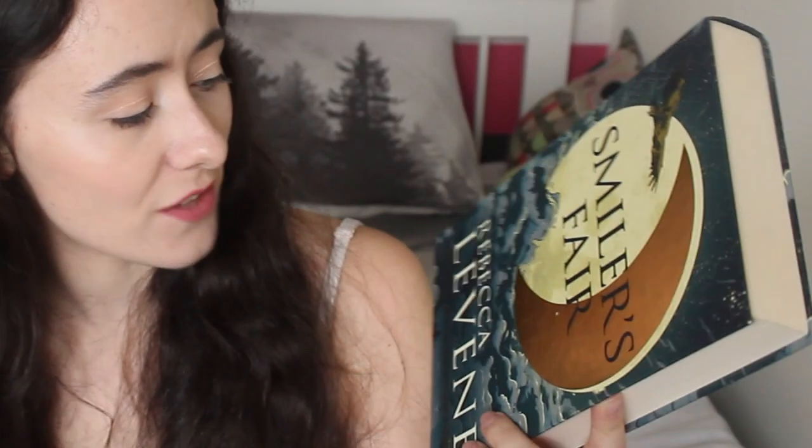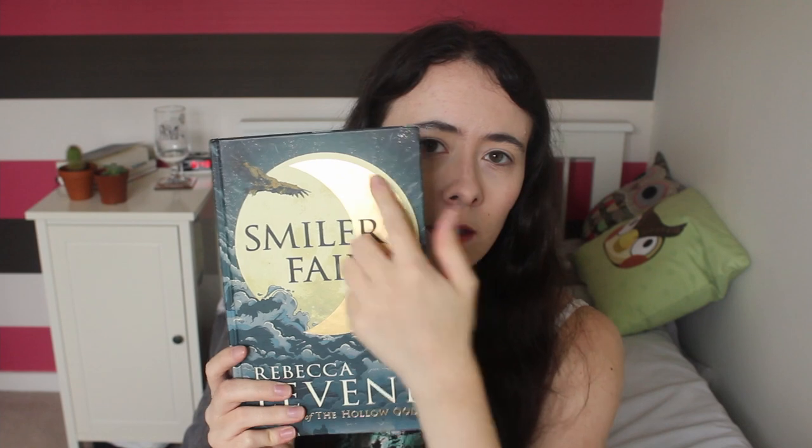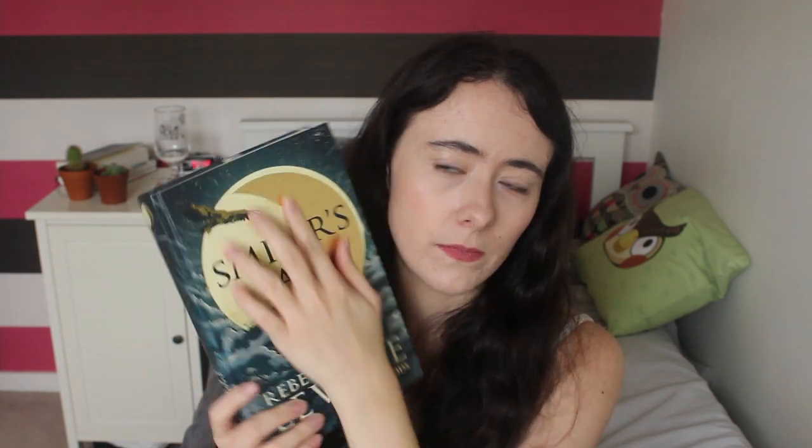Then one that most of you won't have heard of is Smilersphere by Rebecca Levine, which is book one of the Hollow Gods. I picked this up for the cover — when you first look at it, it's like okay, golden accenting on the moon, fine, whatever. But looking at the cloud detailing, it's gorgeous, so beautiful, and the sky up here as well is so pretty. I don't know too much about this one truthfully — it's about a moving carnival and fantastical elements.